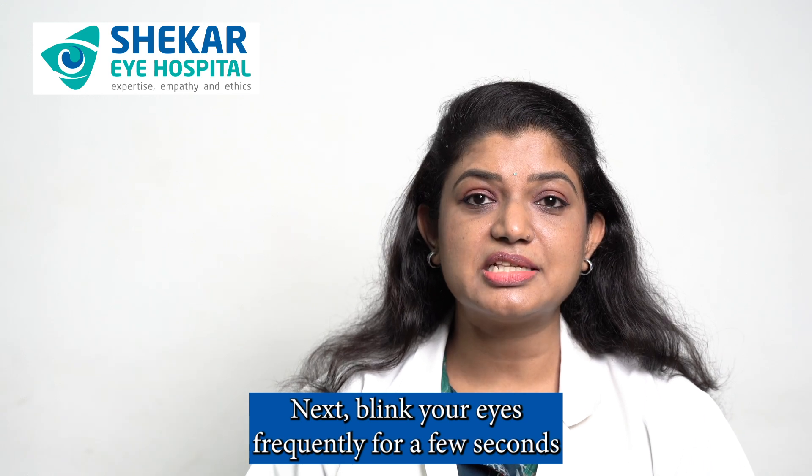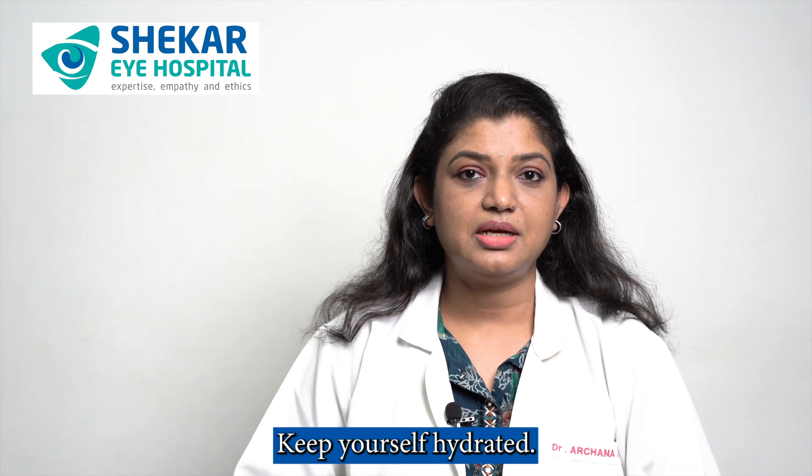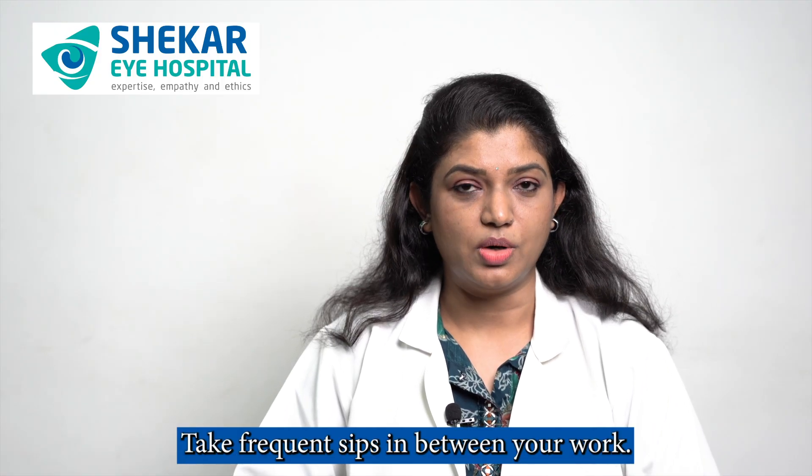Next, blink your eyes frequently for a few seconds in between your work. Keep yourself hydrated. Drink adequate water, at least 6-8 glasses of water in a day, and take frequent sips in between your work.